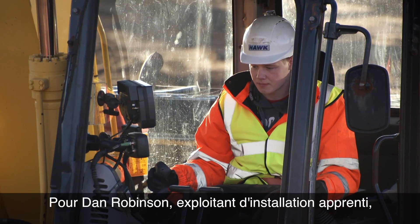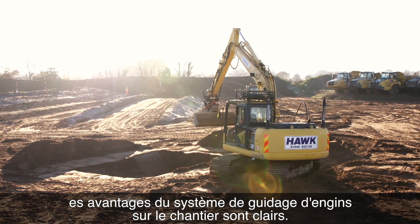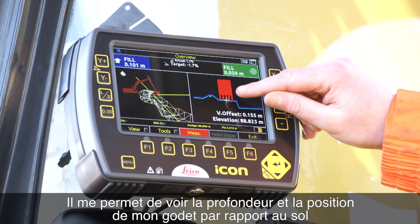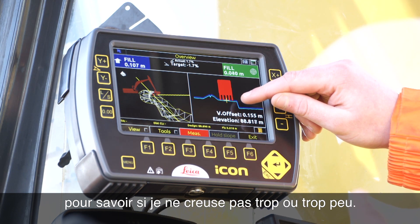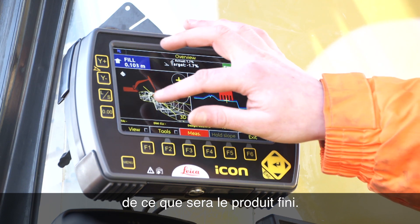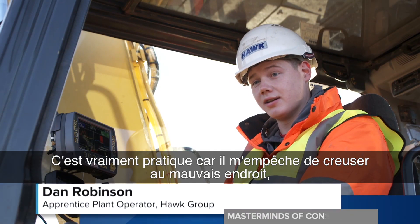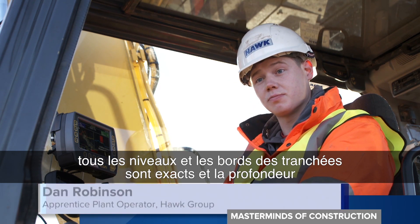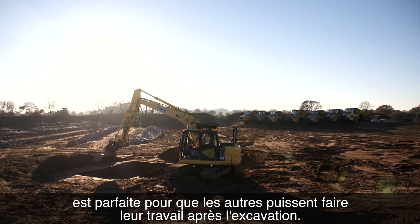For Dan Robinson, who's an apprentice plant operator, there are clear benefits to having a machine control system like this on site. It allows me to see the depth and the position of my bucket relative to the ground, so I know I'm not digging too deep or too shallow. And I've got a 3D GPS map of what the final product will look like. It's really handy because you're not going to dig in the wrong place. You're going to get all your levels, all the sides of your trenches, spot on — perfect depths — ready for people to come and just do their job after I've excavated.